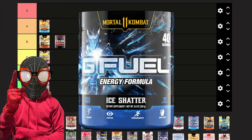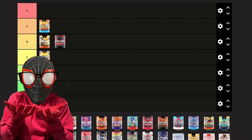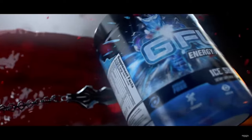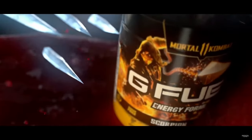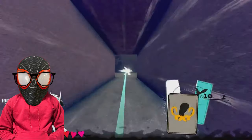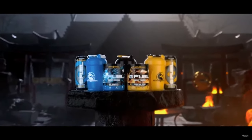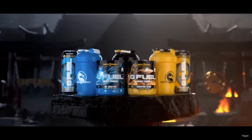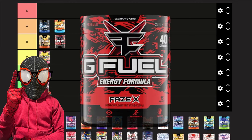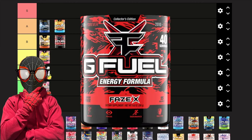Next we have Ice Shatter — specifically the MK11 reskin, which I don't think really makes a difference. This flavor is perfectly tart and somehow still super refreshing. It has a nice light blue raspberry flavor, not so light that you don't notice it, but nothing overbearing. It's kind of like drinking blueberry lemonade with a ton of ice. Solid, easy go-to — A tier.